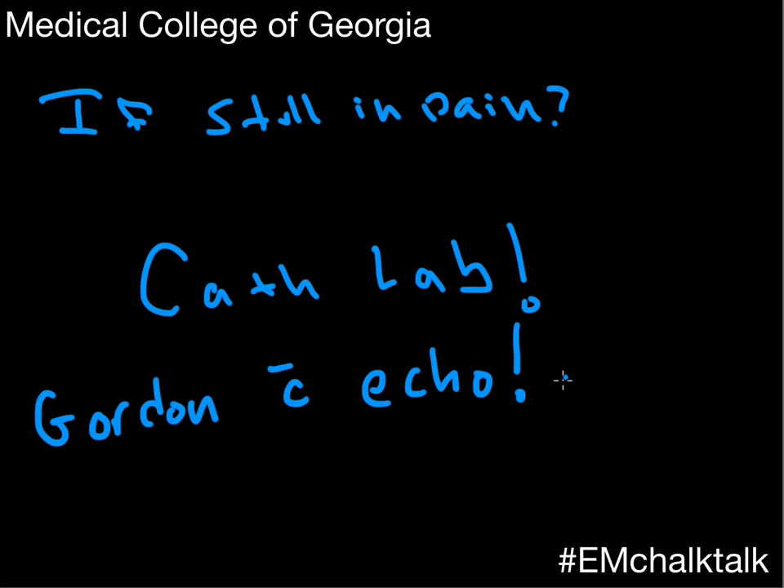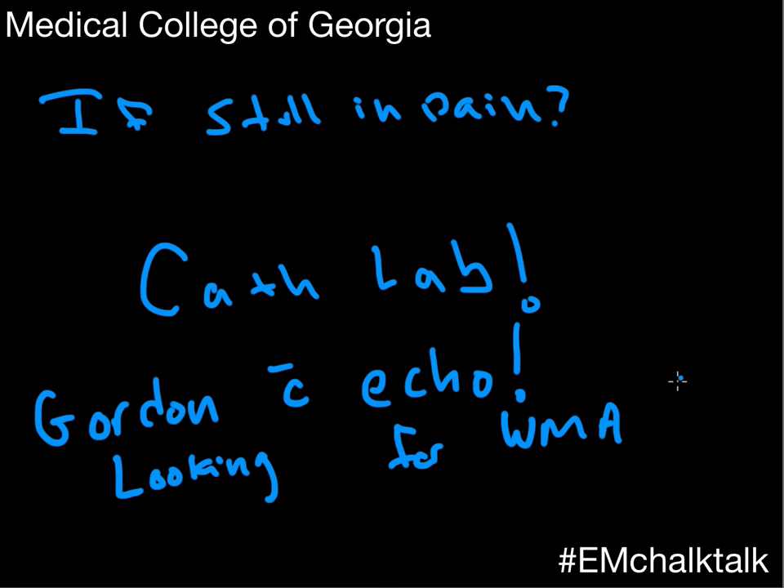That's a great point with the echo. If it's positive and you have a new or presumptively new wall motion abnormality, go to the cath lab — that's a pretty clear indication to me. Refractory pain and wall motion abnormalities, just do it. But the key thing: if you're missing those wall motion abnormalities on a non-stress bedside echo, do not think that rules out ACS. That's a common misconception. It's really more of a rule-in than a rule-out thing.